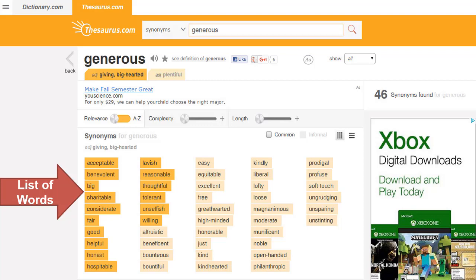Here's a screenshot of an online thesaurus. We have typed in the word generous and we want to find synonyms for generous — words that mean the same thing. You see the words highlighted in dark orange: acceptable, benevolent, big, charitable, considerate, fair, good, helpful, honest, hospitable, lavish, reasonable, thoughtful, tolerant, unselfish, willing. You want to go with the words highlighted in orange that appear first, because those are the most likely words you're looking for.